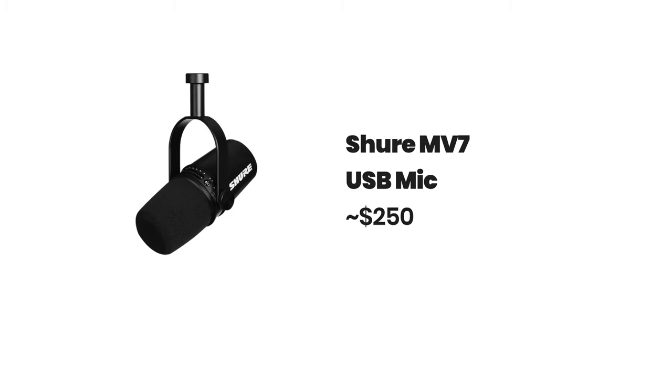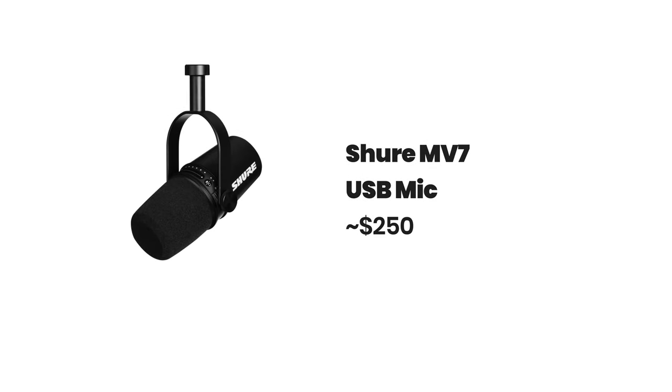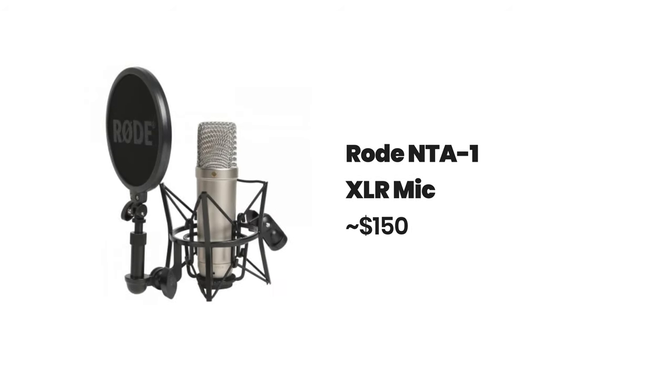You'll also find the most expensive microphones are XLR because this is the way you can get the best quality. A fantastic USB option is the Shure MV7, which was made specifically for podcasters and has an XLR option too for when you get an interface — the mic only costs around $250. The Shure SM7B is a superb XLR dynamic microphone, but you might also want to look at the Rode NT-A1 for about $150 for an XLR condenser microphone.